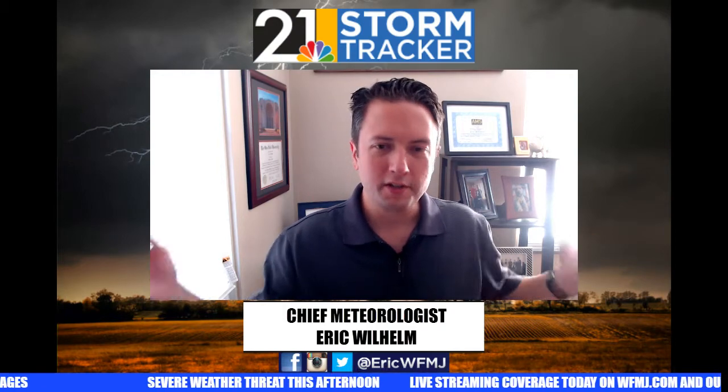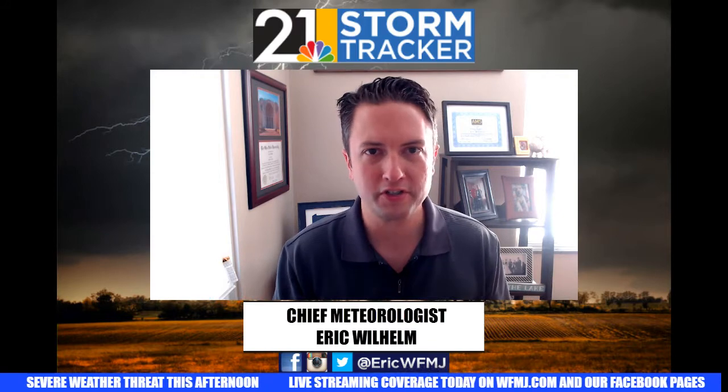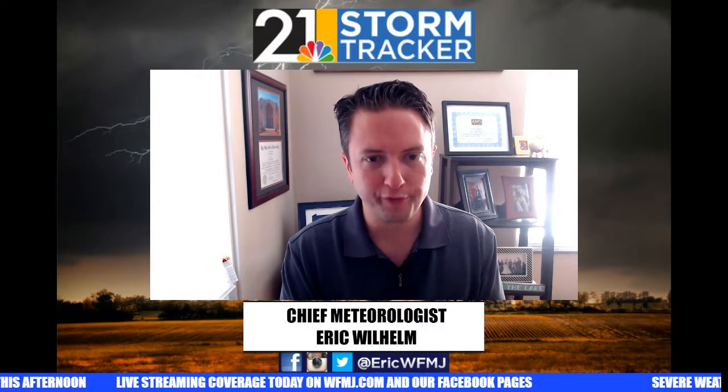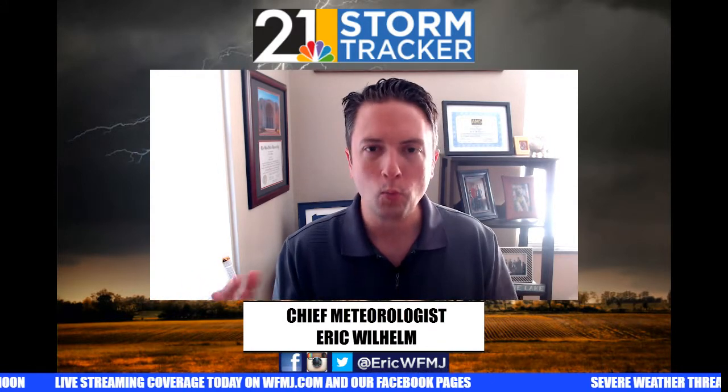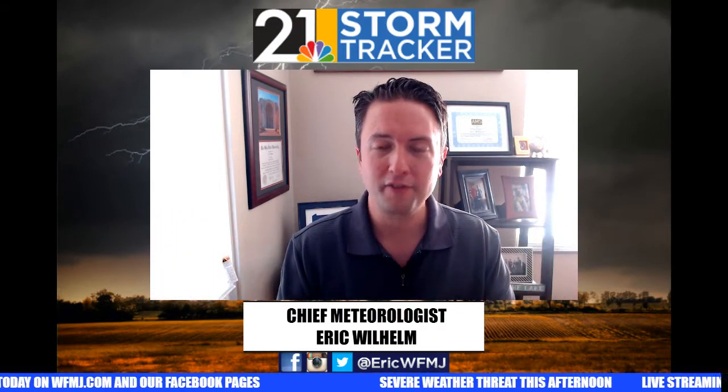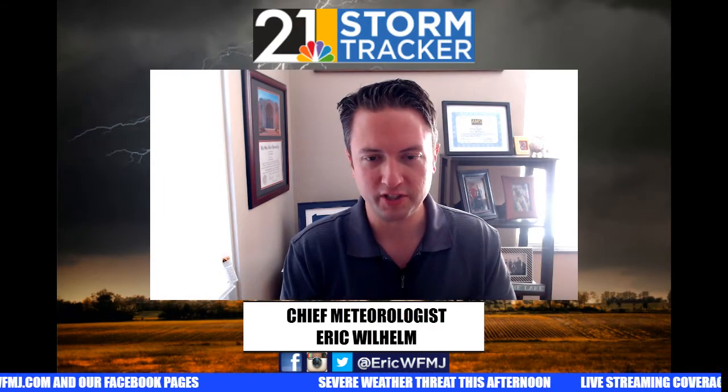Good morning, everyone. No rest for the weary — yesterday was eclipse day, today is severe weather day. We're doing a video blog this morning to bring you up to date on what to expect this afternoon, as a powerful cold front heads our way. During the warm weather season, when we have a big transition from really steamy weather to much cooler fall-like weather, it's often a bumpy transition, and that's what we're expecting to unfold this afternoon.